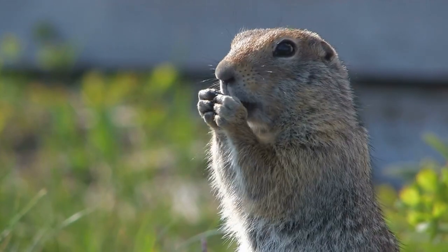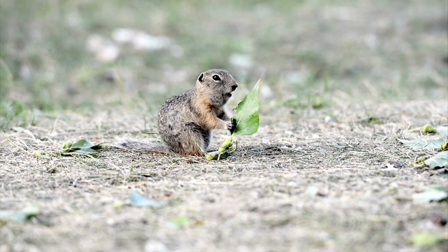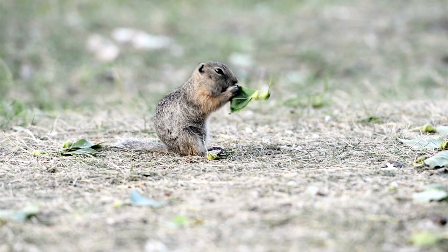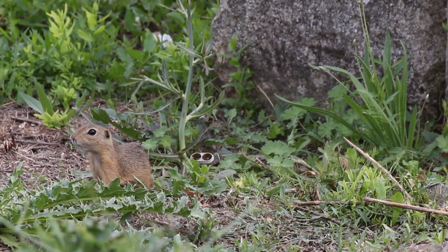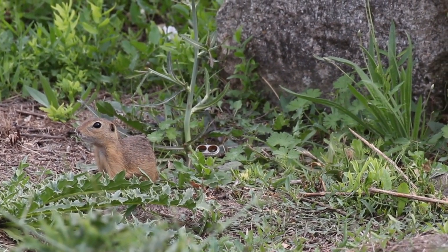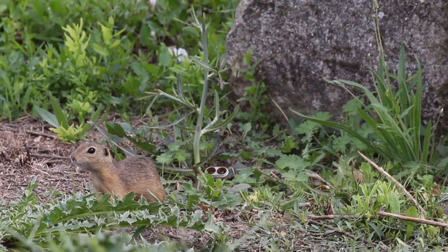Biology. Typically, northern pocket gophers are territorial and solitary, except during breeding season, which is usually between March and June. A litter of 4 to 7 young are born after 18 to 20 days. The young are fully grown after 3 to 6 months. Usually these gophers live 1.5 to 2 years in the wild, as owls, hawks, badgers, weasels, foxes, coyotes, skunks, bobcats, and snakes prey upon them.